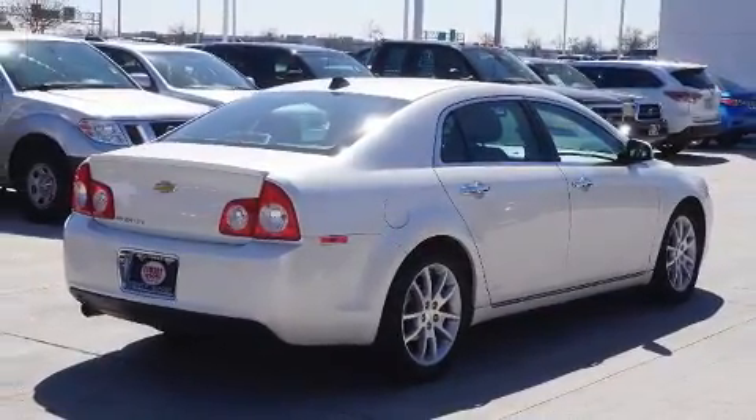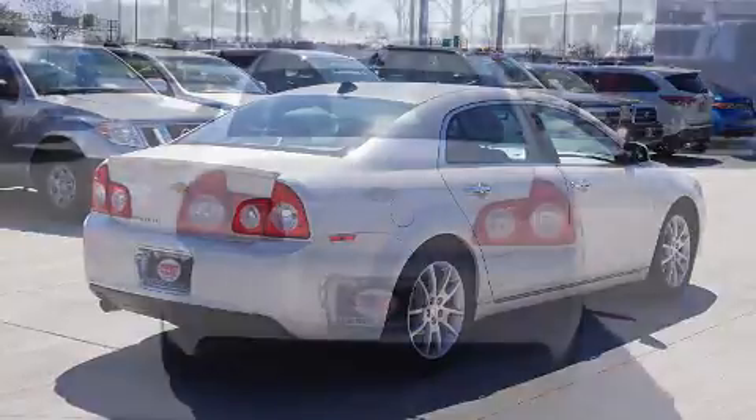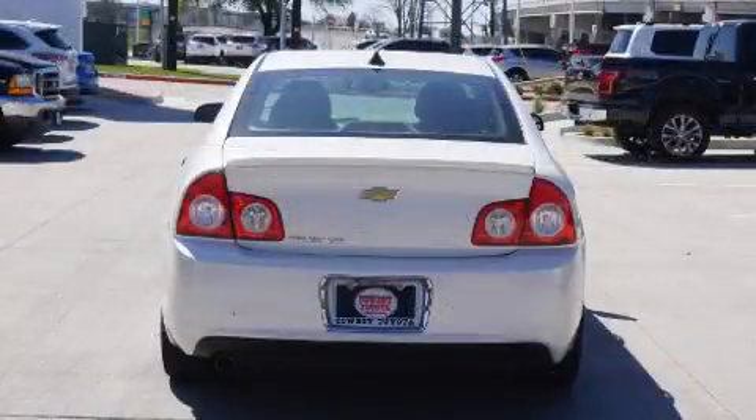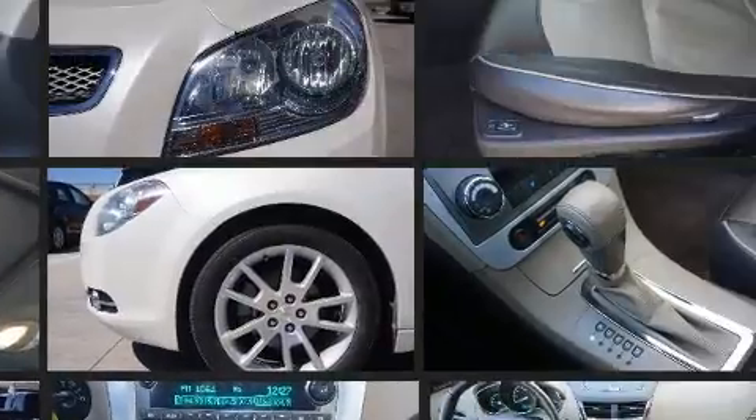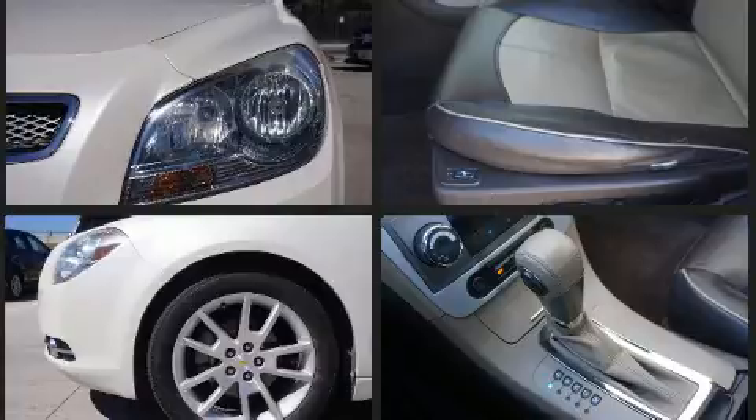Chevrolet infused the interior with top-shelf amenities such as a tachometer, heated door mirrors, and one-touch window functionality. Features such as automatic climate control and leather upholstery prove that economical transportation does not need to be sparsely equipped.